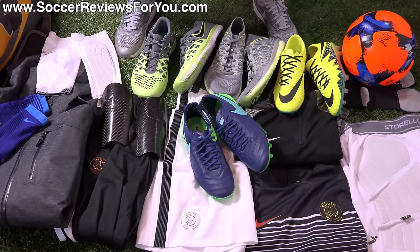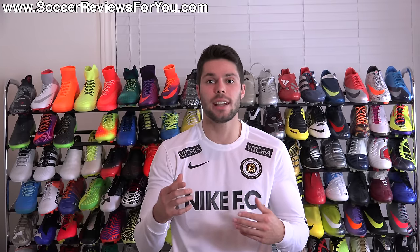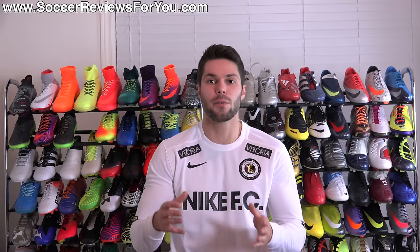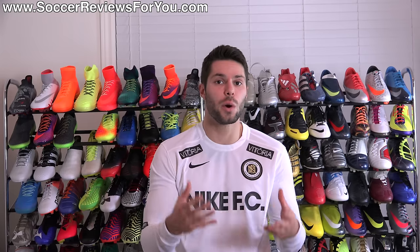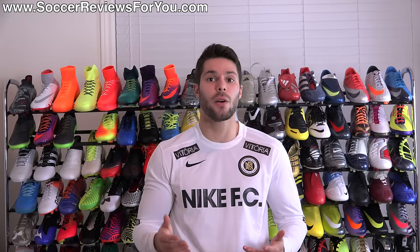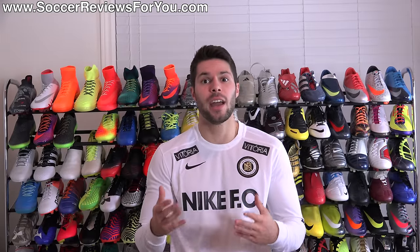That is it for the What's in My Soccer Bag video for October 2016. If you saw something in today's video that you're interested in, first link down below or the little I in the corner of the screen — that'll take you to the What's in My Soccer Bag page on my website, where you'll find individual Buy It Now links with exclusive SR4U coupon codes for every single item. Leave any questions in the comments below. If you enjoyed today's video, support it with a like and subscribe for daily videos on all the latest soccer gear. Thanks for watching.